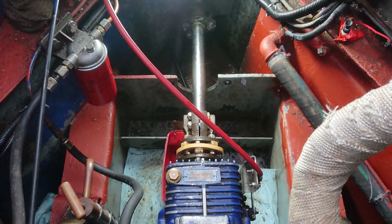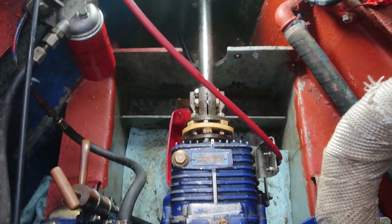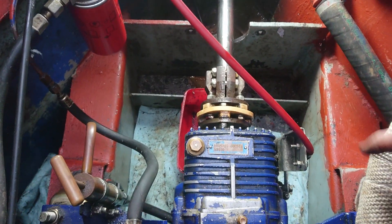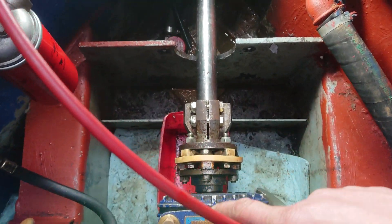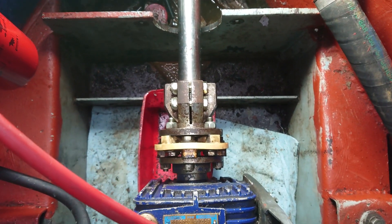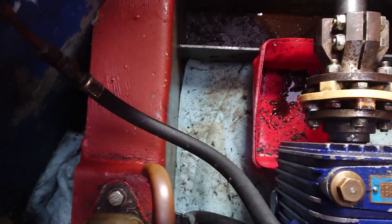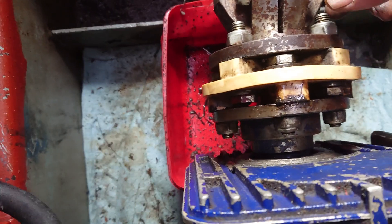I'm in a narrowboat, but this could be any type of boat. There's a little PRM gearbox here and an R&D coupling, and I noticed there's a bit of a strange clunk going on in the gearbox. One of the things I always like to check — and it's a simple check — is to make sure that these things are tight.